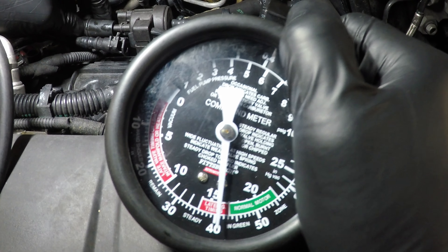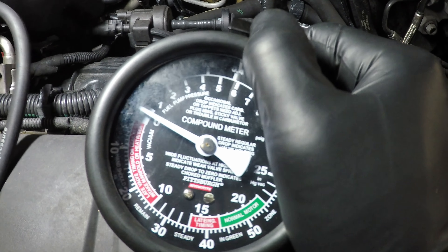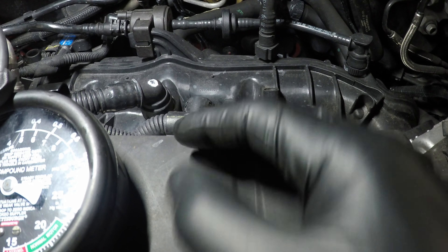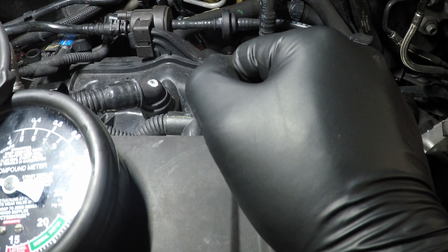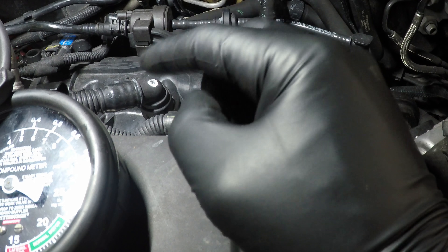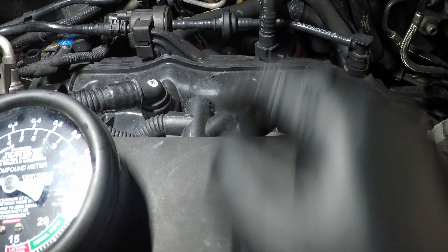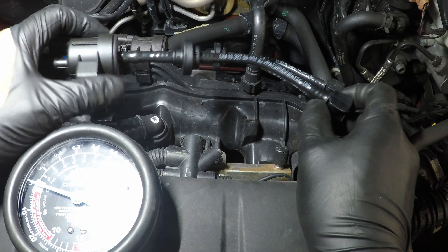We have confirmed a stuck open purge solenoid. We're going to get an approval to replace it, clear our codes, and test the new one with the same method. We've got our new part here.